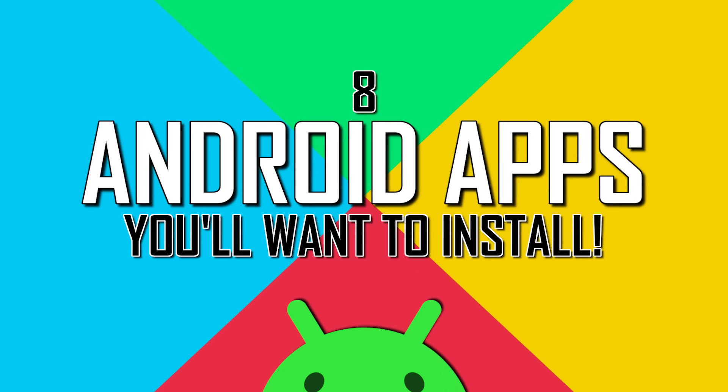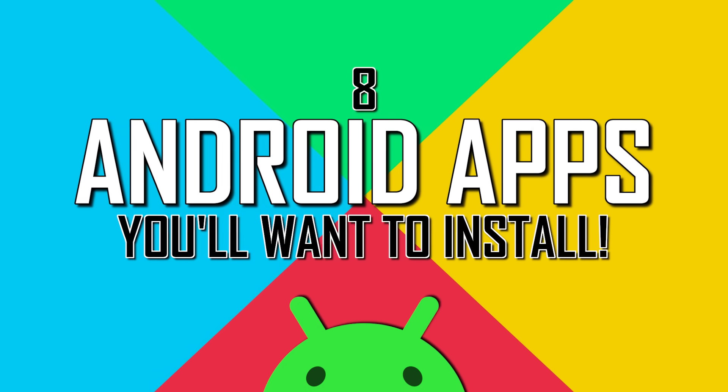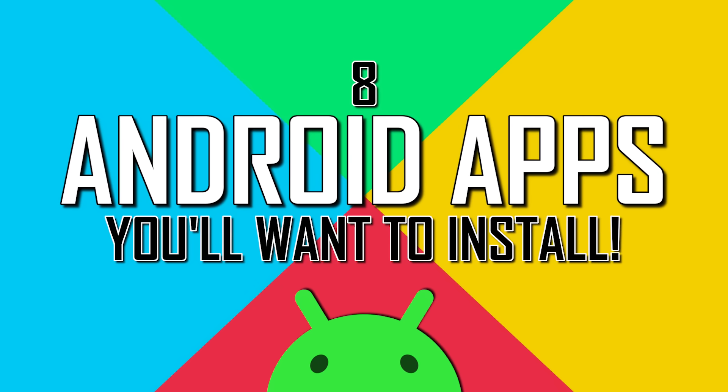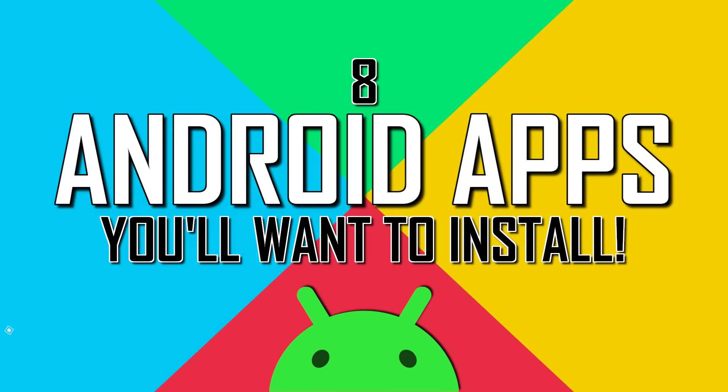With millions of apps available for Android in the Google Play Store, it can be difficult to separate out the good from the bad. I will share with you eight Android apps in various categories that are amazingly great. Hopefully you find at least a couple of these to be useful for you.